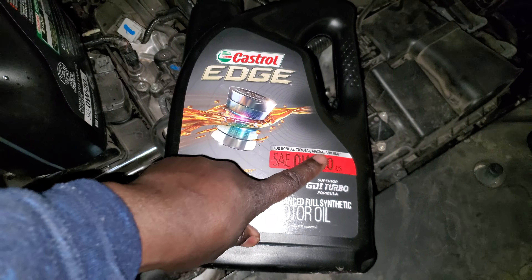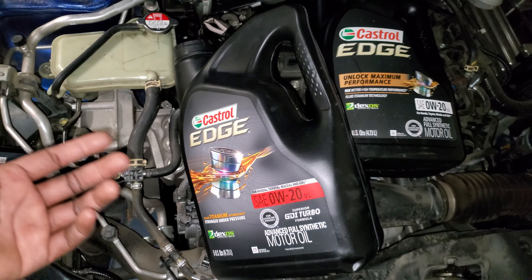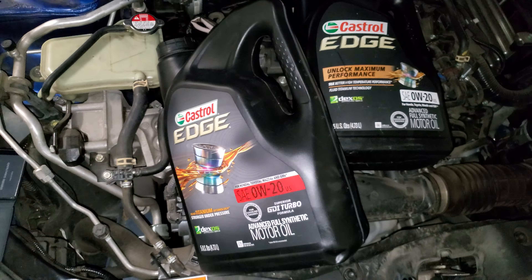I went to Walmart and they didn't have my specific one, so I had to buy this one — but even this one still says it's for Hondas, Toyotas, Mazdas, and GM. And this one says the same thing, but it also has the red label and says GDI turbo, which is important because your engine is a GDI turbocharged engine, 1.5.